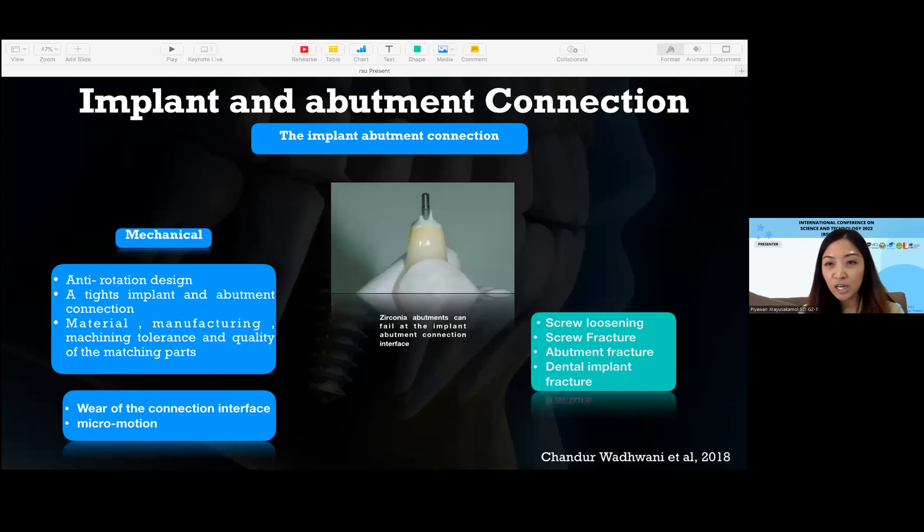For the mechanical factors, a tight and high-quality bond between the chosen components is a must-consideration factor, along with material, manufacturing, machining tolerance, and quality of the matching parts. When two surfaces of material are connected and dissipate load, wear at the connection interface may occur due to micro-motions. The result from wear can induce screw loosening, screw fracture, component fracture, and also dental implant fracture.